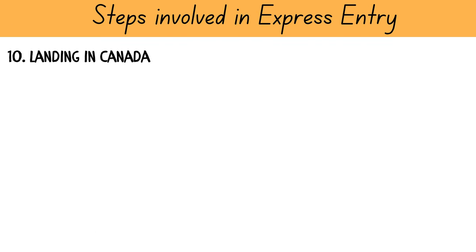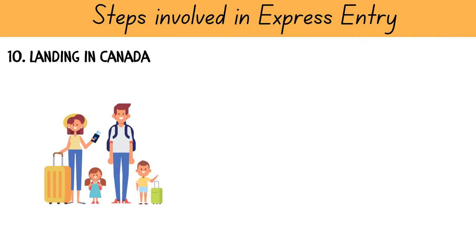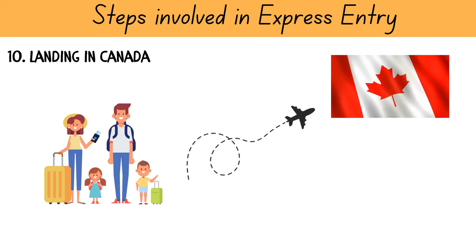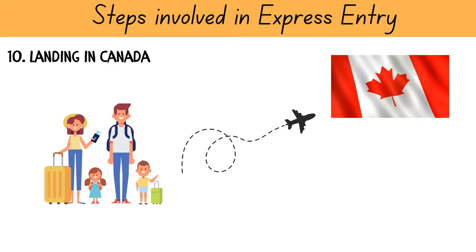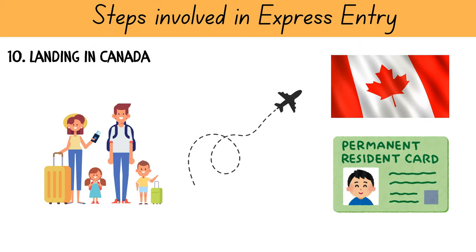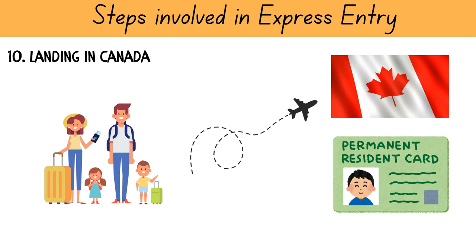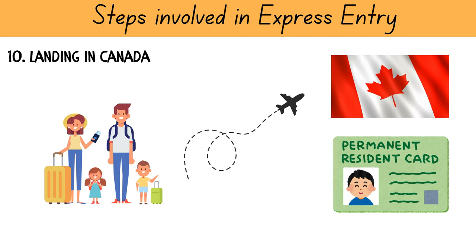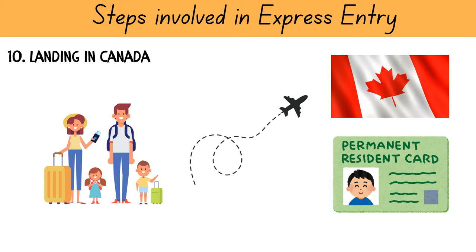Your COPR letter will have an expiry date, and the final step is to book your tickets and land in Canada to start your new life. The immigration officer at your port of entry will automatically apply for your PR card and you will receive it by mail at your residential address in Canada, usually within 3 months. If you are already in Canada, you will need to apply for one using the PR card application portal.